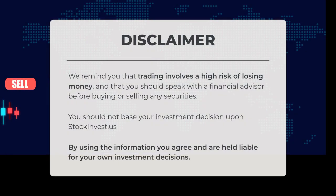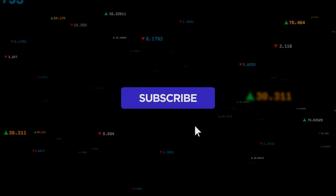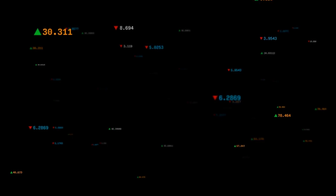We remind you that trading involves a significant risk of losing money. It is important to consult with a financial advisor before making any decisions regarding the purchase or sale of securities. You should not base your investment choices solely on the information provided by StockInvest.us. By utilizing this information, you acknowledge and take responsibility for your own investment decisions. This is our current view of the stock. Do you agree or disagree? Please share your thoughts in the comments below.